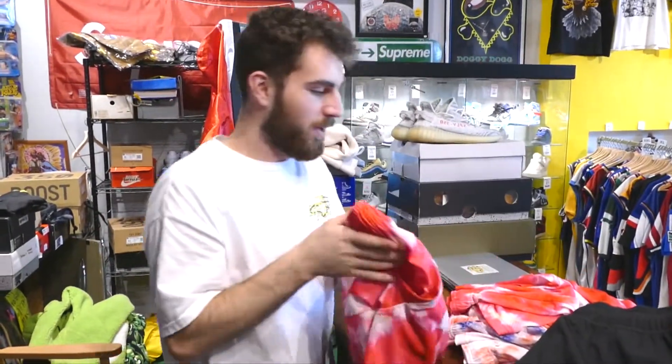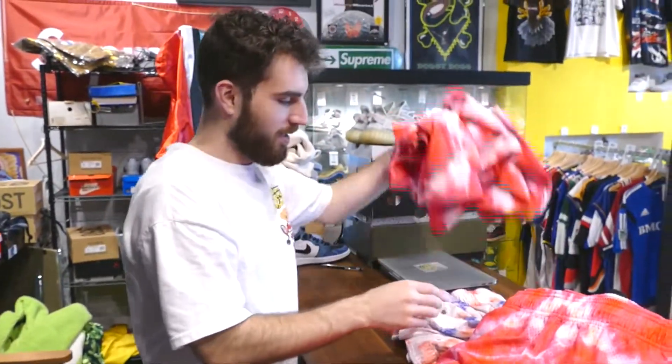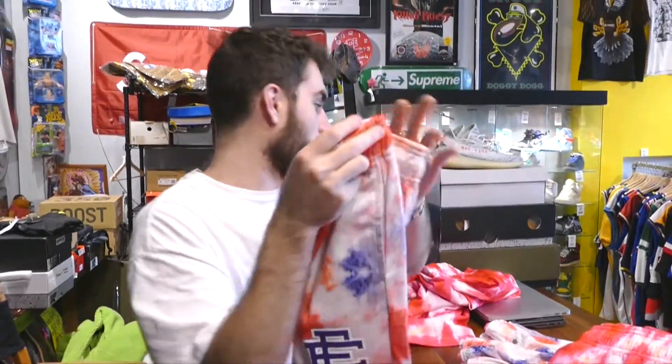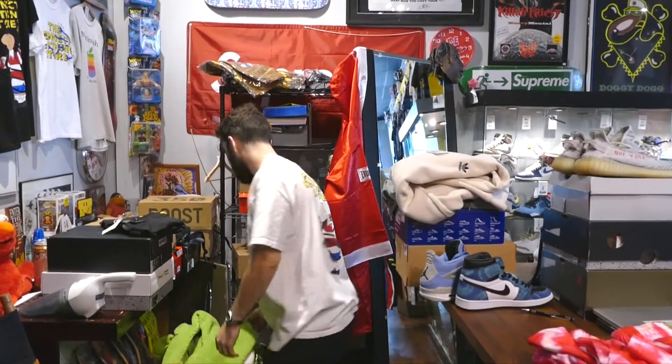One of my favorites is the tie-dyes — pretty sick. Got a bunch of tie-dyes here. The other tie-dye — fire, fire, fire. We might as well show these two; they're not going out for a while.